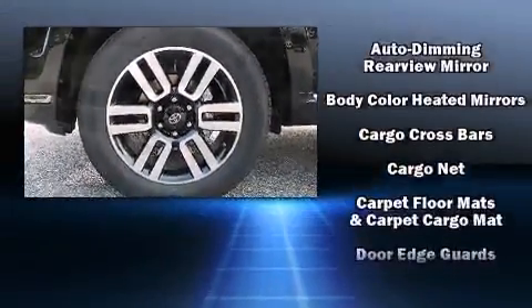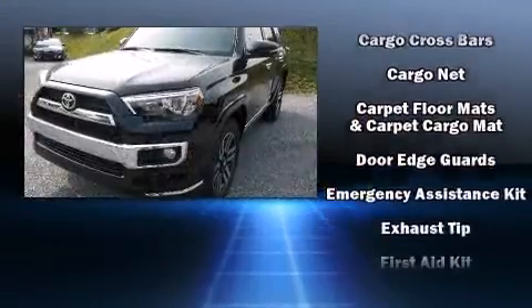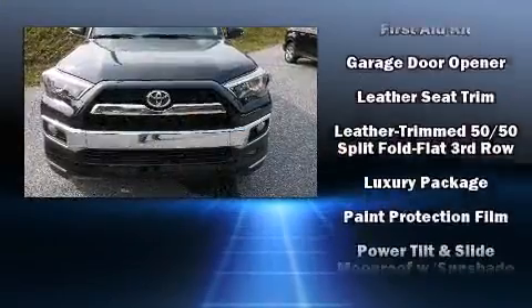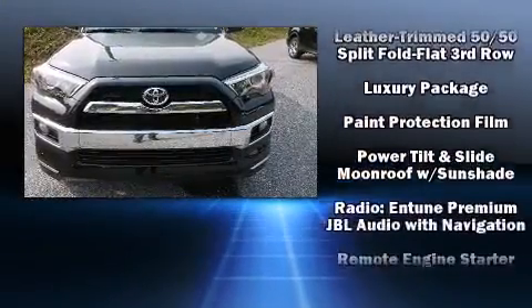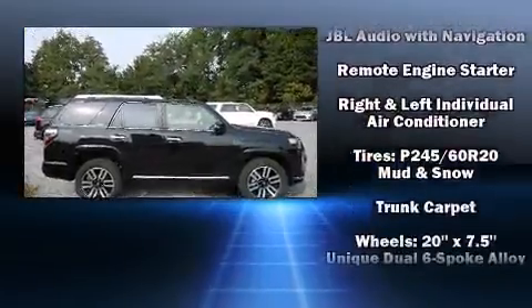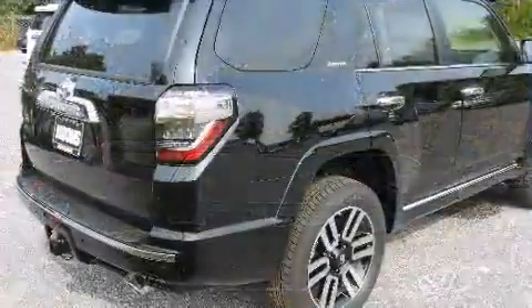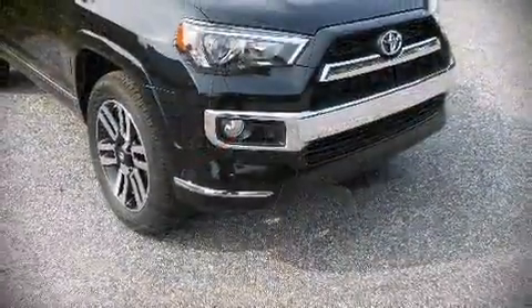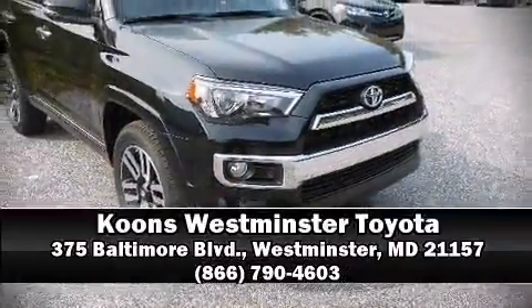Passenger security is always assured thanks to various safety features such as head curtain airbags, front side impact airbags, traction control, anti-whiplash front head restraints, a security system, and four-wheel disc brakes with ABS. Brake assist technology provides extra pressure when applying the brakes. Our sales reps are knowledgeable and professional — we are here to help you.